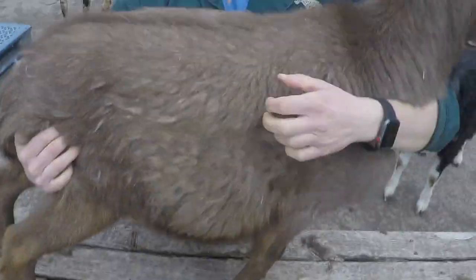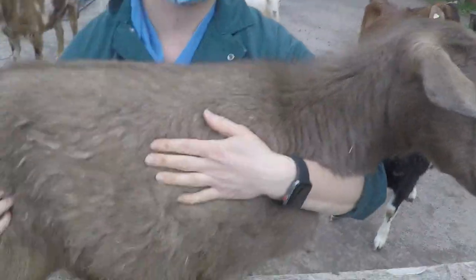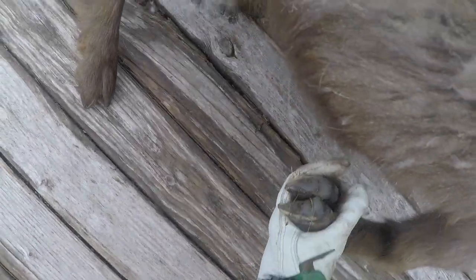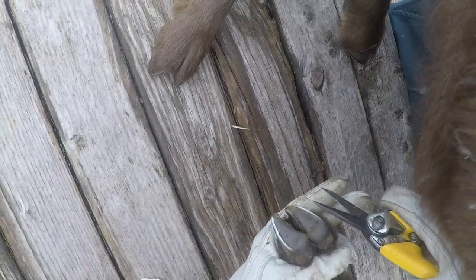Here we are with our friend Gregory, who is one of our pygmy goats. The biggest part of it is just being able to safely restrain them in a position that's comfortable for them while you're working with them. We trim our goats' hooves once a month on a routine basis, and certainly we would do more if any problems were noted. We find that once a month keeps up the trim so that we're only doing small little trims, nothing corrective, and that leads to better foot health for the animals.